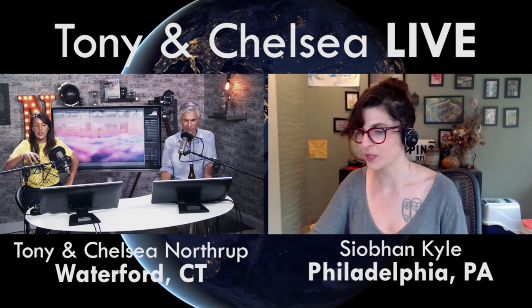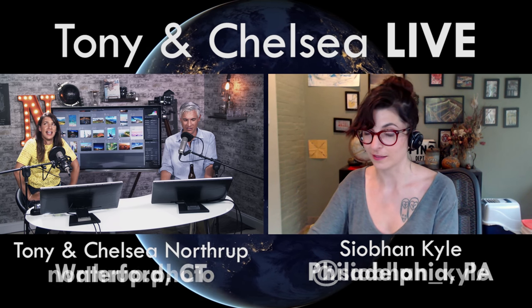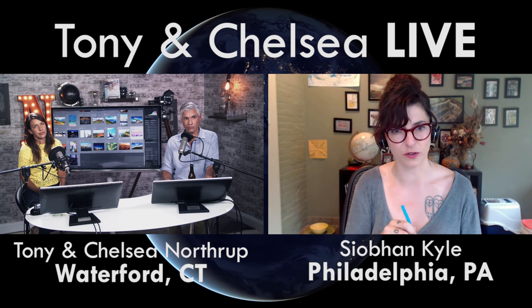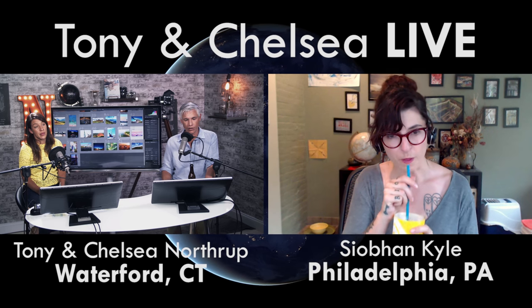Someone asked: ten years ago, would you have imagined working on a YouTube live show? No — that wasn't even a thing back then. Tony and Chelsea Live's first episode was June 9th, 2014, and News, Booze, and Reviews debuted September 11th, 2013. So we've been live in this format for three years. YouTube is now getting more views than any of the major networks at any given time. Remember when everyone said 'YouTube, that's not a real thing'? And now all the famous people are coming to YouTube.